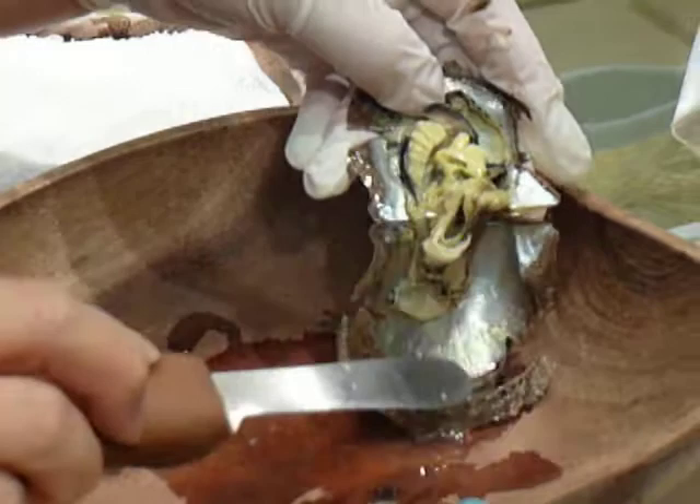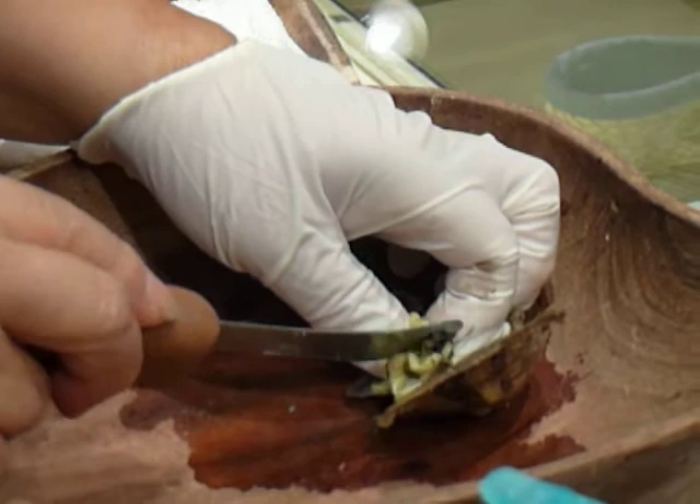This is what we call the mother potter. You can see all different colors. One of them is growing here. Over here, this one.